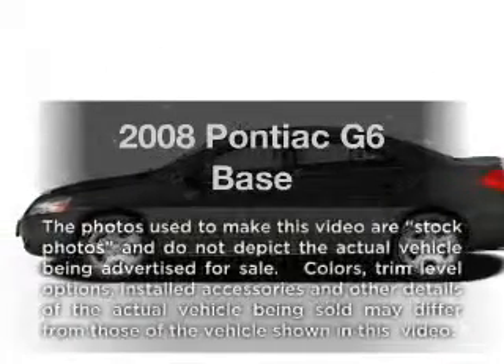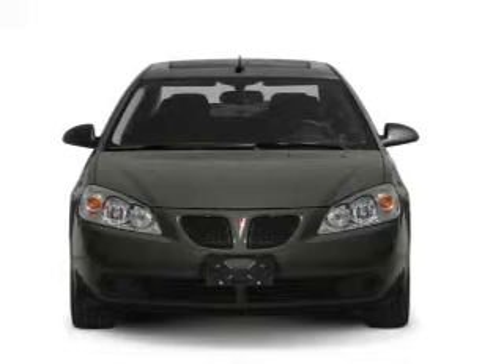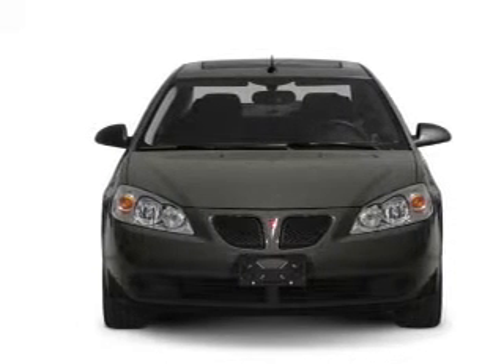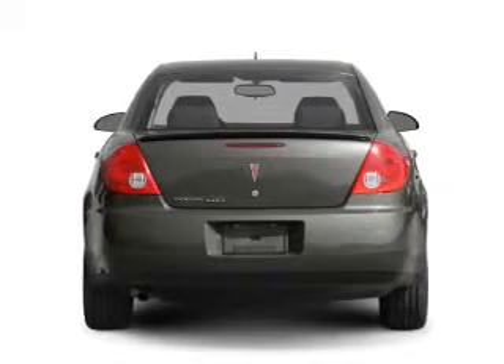Imagine yourself in this 2008 Pontiac G6. Travel the roads in style and comfort in this great vehicle, with a reliable 6-cylinder engine connected to a smooth shifting automatic transmission.